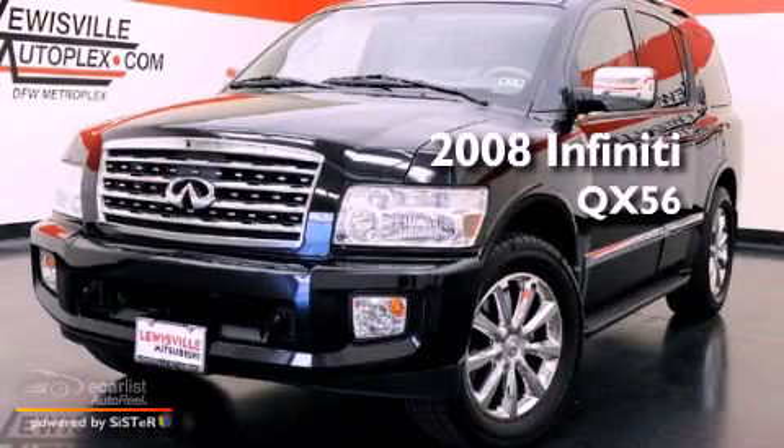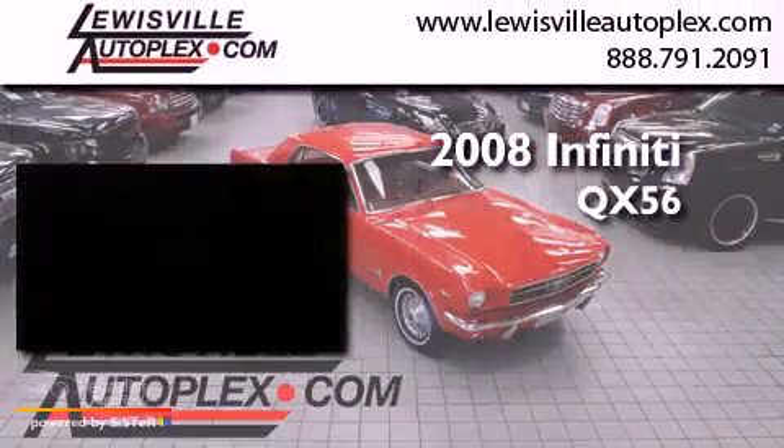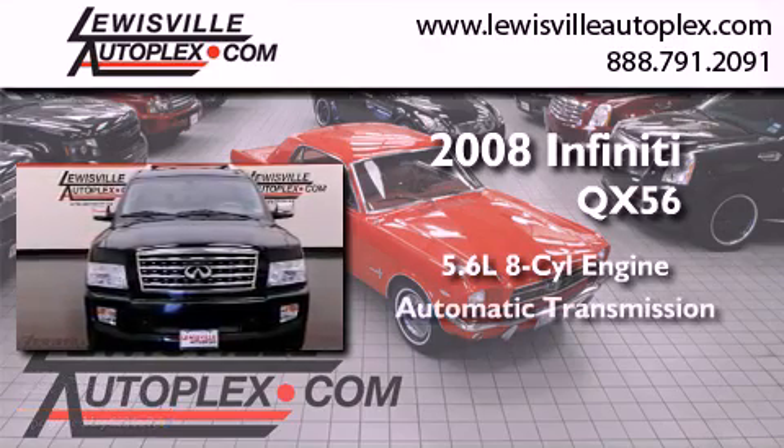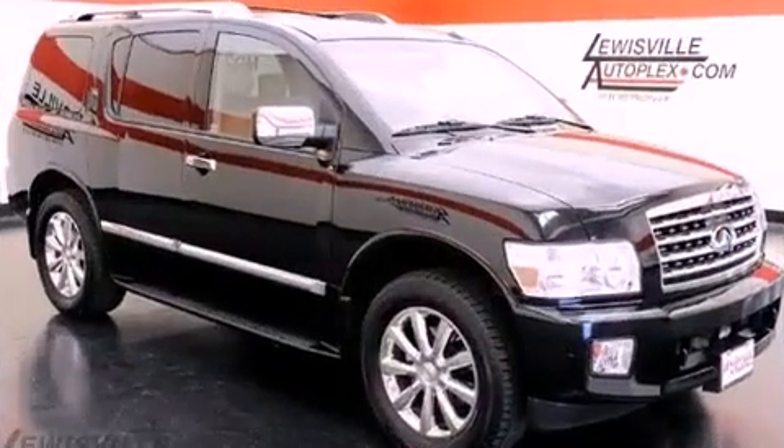This is a 2008 Infiniti QX56. It has a 5.6-liter 8-cylinder engine, an automatic transmission, and 4-wheel drive.